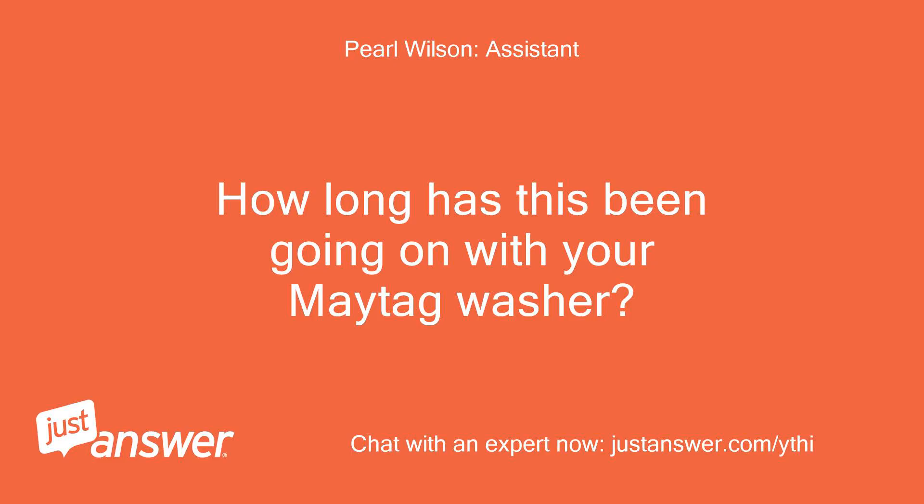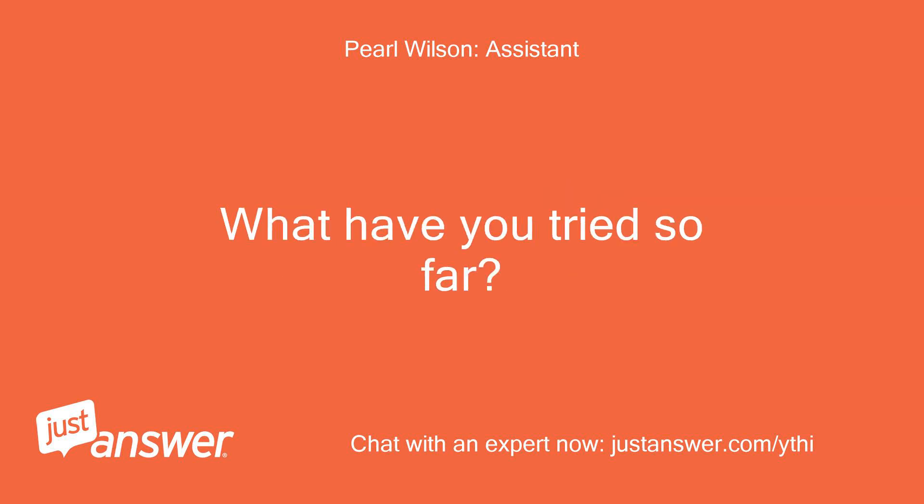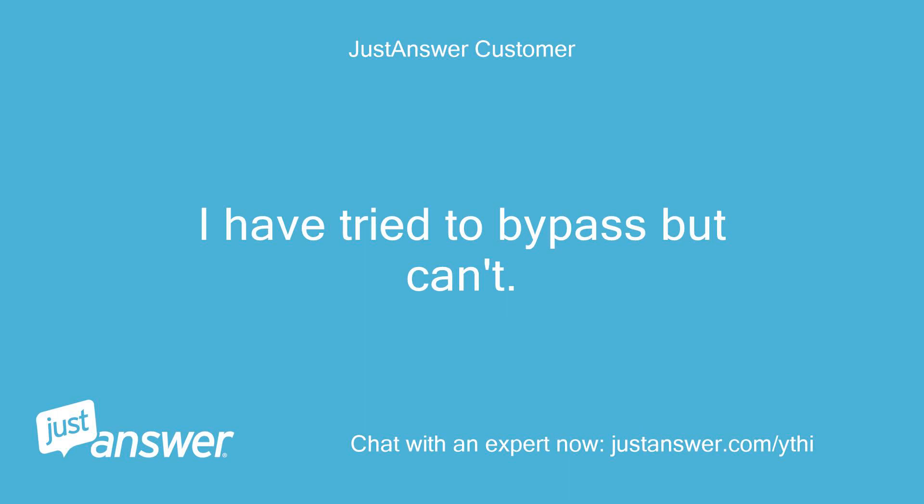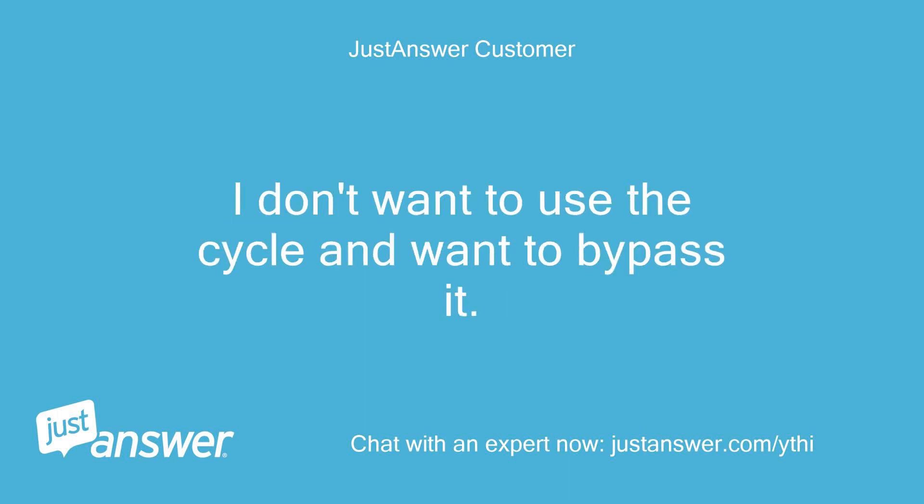How long has this been going on with your Maytag washer? What have you tried so far? The cycle is programmed into the washer at the factory. I have tried to bypass but can't. I don't want to use the cycle and want to bypass it.